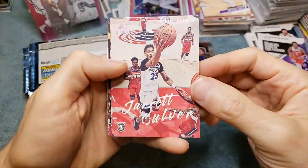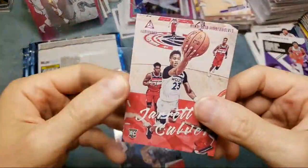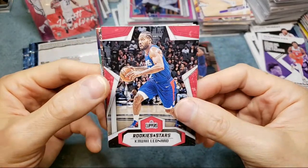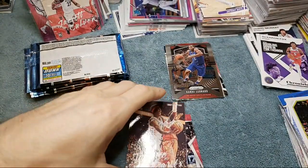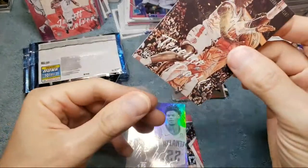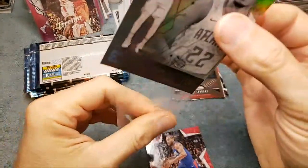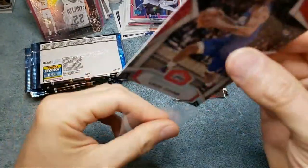We got a Jared Culver luminance and it's a pink — that's a nice one. Pink luminance of Jared Culver. Hopefully this box is better than the last box with the damage. Next we have a Kawaii Leonard rookies and stars — tough cards. And we got a second luminance in the same box — Terence Davis, nice. I think that's the first luminance we've got of Terence Davis. Very nice, two luminance cards — one being a pink variant, which is kind of random, and then we got a second one in the same box. And then a Cam Reddish Essentials — that was a good pack. Two luminance cards, one being a pink, then a Cam Reddish Essentials, and a Kawaii Leonard rookies and stars short print card. Unreal, man!